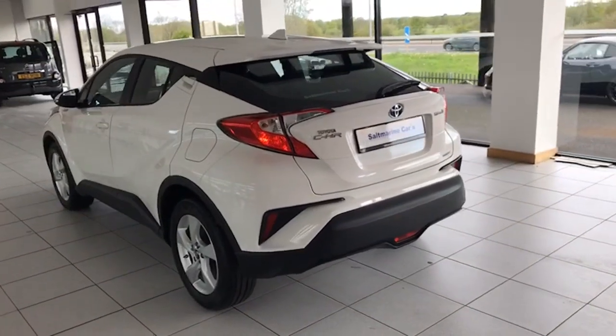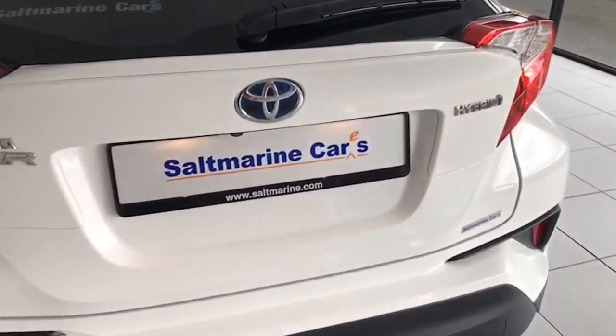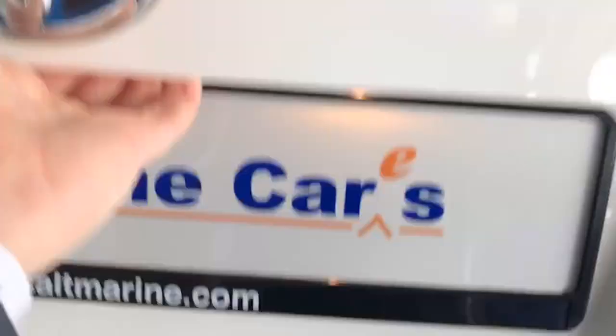The hybrids of course being automatic are getting increasingly popular. This one charges itself so there's no need to plug in. You can hear it just starting up there — it works all that out for you and takes all the hard work out of it, so no need to be plugging in.